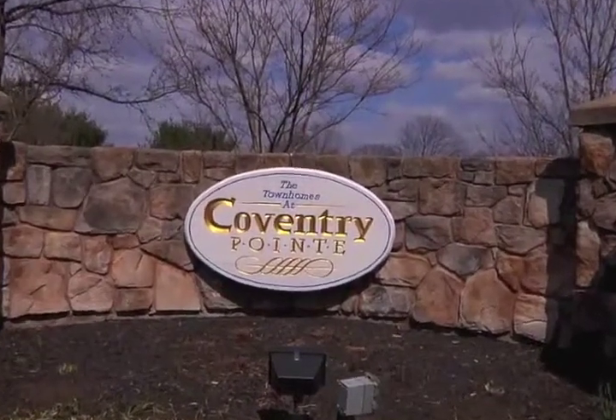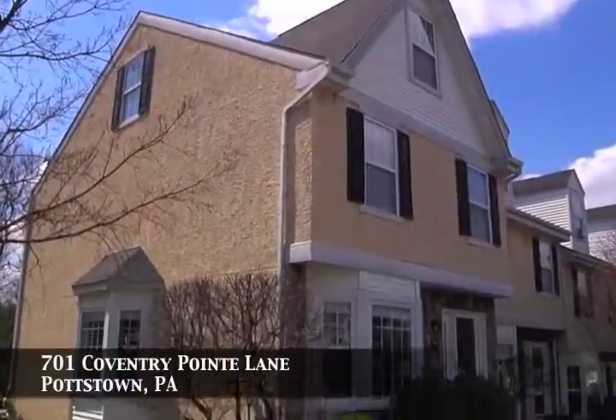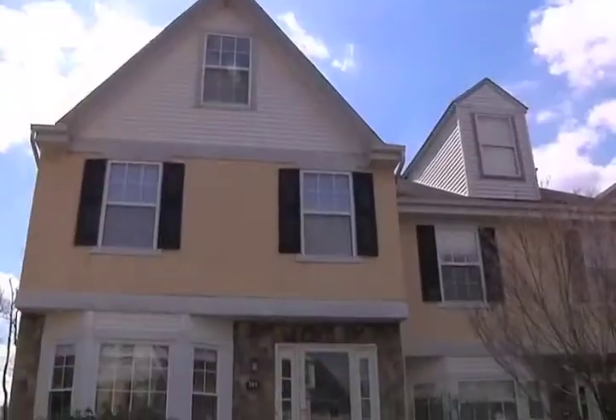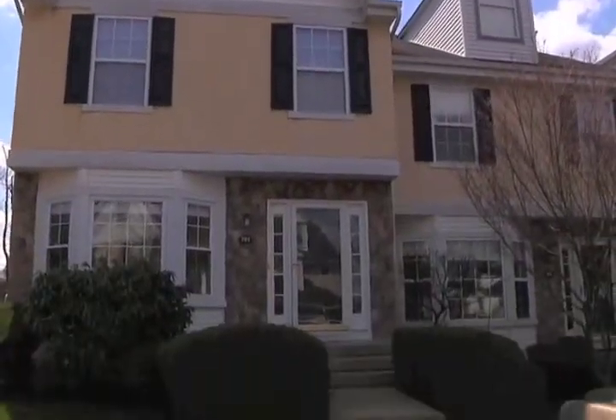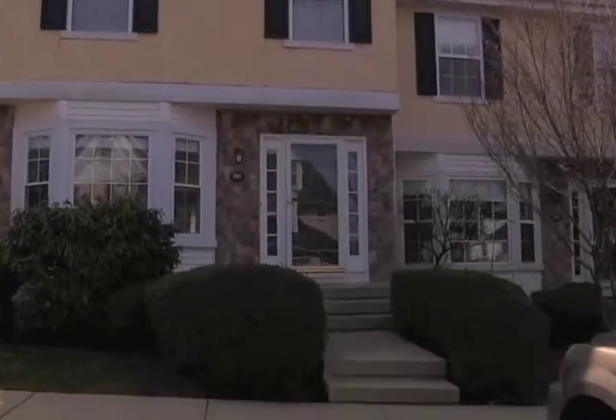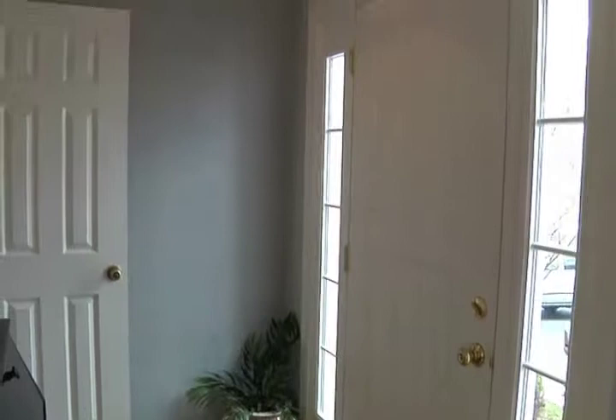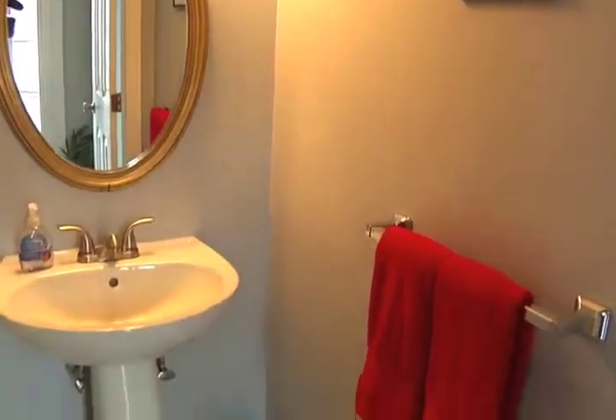Welcome to 701 Coventry Point Lane in Pottstown, Pennsylvania. Keenly maintained, this four-bedroom end unit townhome offers a bright open layout and is move-in ready. Gleaming hardwood floors invite family and guests inside the spacious foyer, which features a convenient powder room with a pedestal sink.